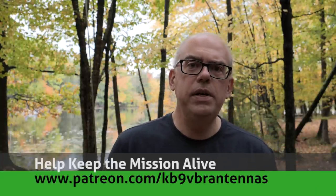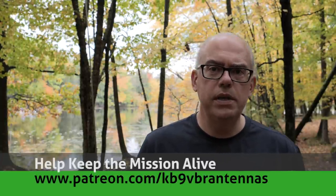I'm Michael KV9VBR, your host for Ham Radio Q&A. I'm on a mission to inspire and educate the amateur radio community. If things like that interest you, like and subscribe, and also check us out on Patreon. Patrons help keep the mission alive — that's at patreon.com/KV9VBR antennas.